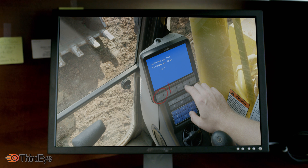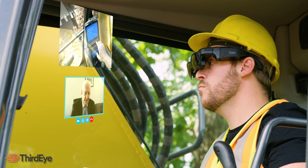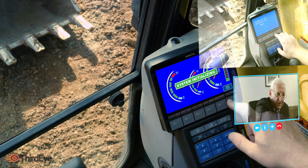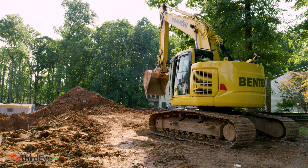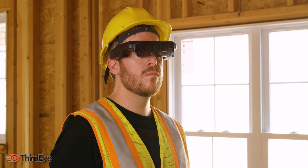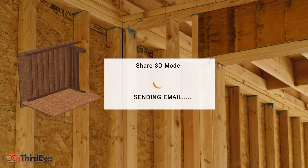Construction workers can now access annotated instructions for specific tasks and save all information for future reference. The ScanEye platform lets construction workers take accurate 3D scans of any location or target, and save this 3D scan into a CAD model straight into your database or email.